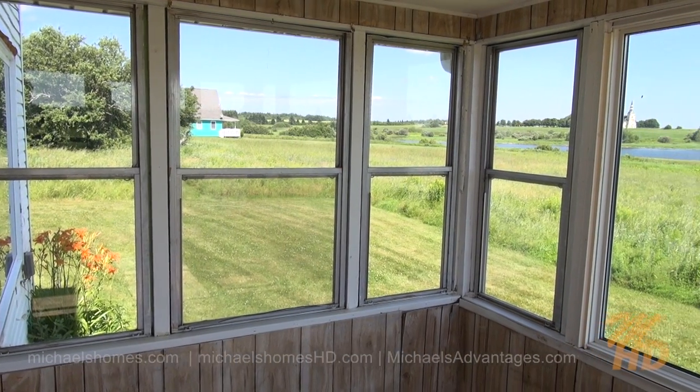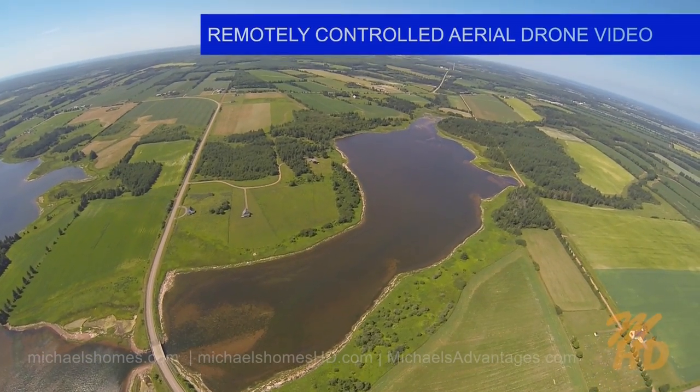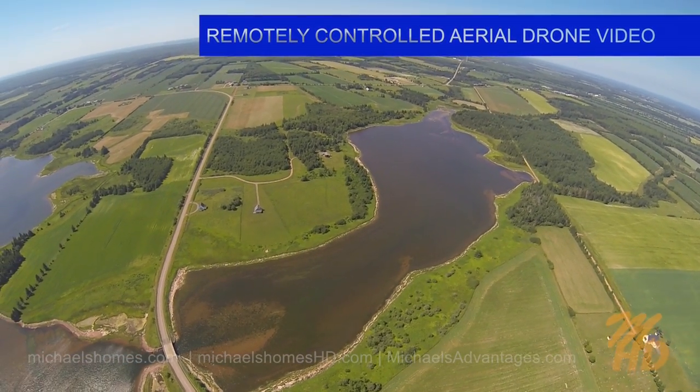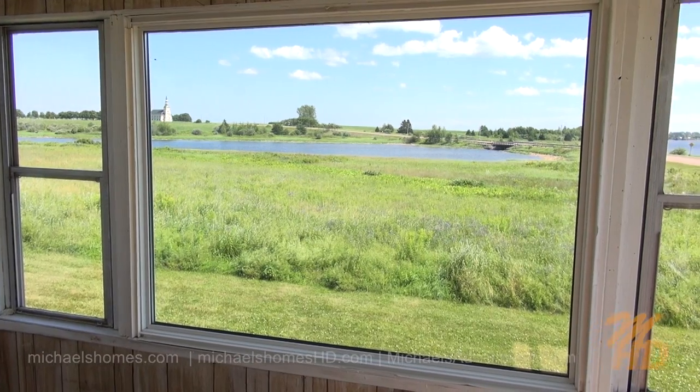Here's our sunroom that again looks out towards the water. We do have a newer window there in the middle. Very picturesque in the winter, spring and summer.